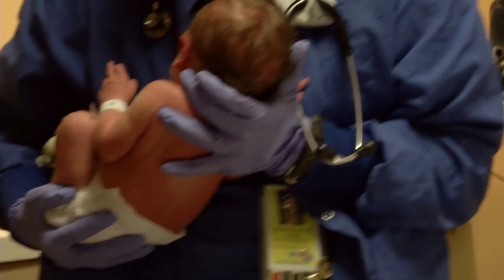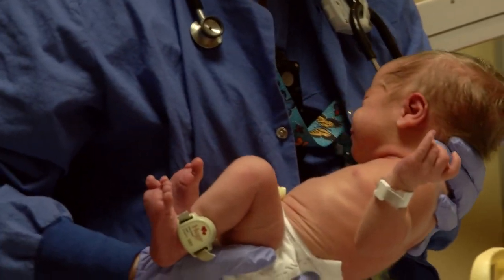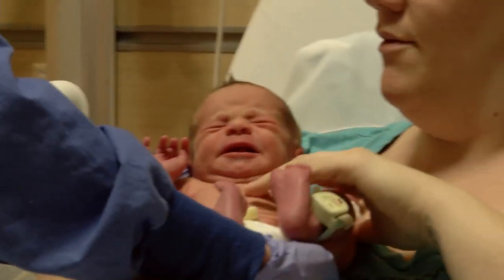The third stage of labor is after the baby is born. We'll put him or her skin-to-skin right on your chest. The uterus starts to expel the placenta while you work on bonding with your child.